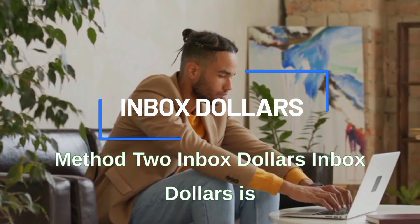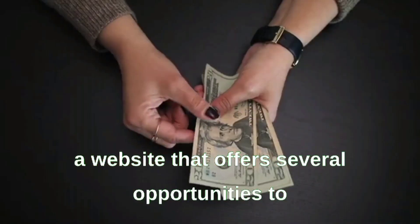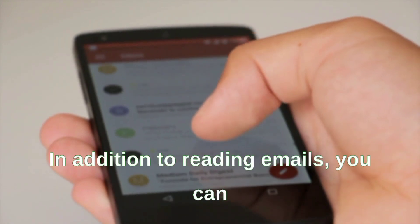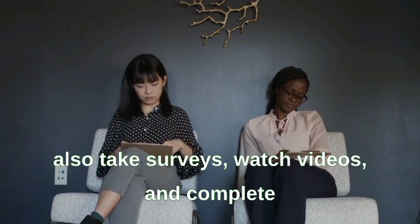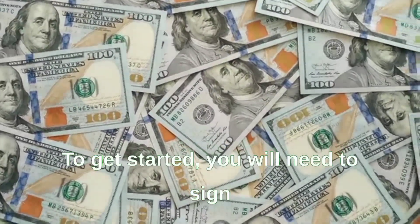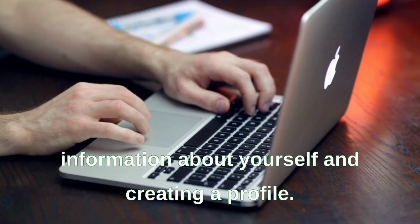Method two: Inbox Dollars. Inbox Dollars is a website that offers several opportunities to earn money online, including reading emails. In addition to reading emails, you can also take surveys, watch videos, and complete other offers to earn cash. To get started, sign up for an account by providing some basic information and creating a profile.